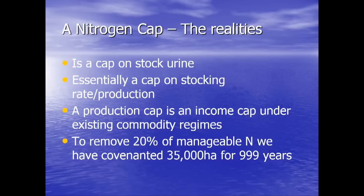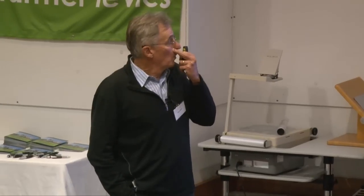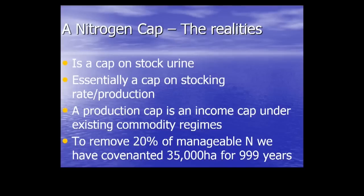This is not a fertiliser issue — this is a stock urine issue. If you're going to cap stock urine, you are essentially capping stocking rates. And under the commodity regime we currently operate in New Zealand, that's a cap on income. We had to remove 20% of that manageable nitrogen from the lake — 170 tonnes of leached nitrogen per annum had to be taken out of the system across 50,000 hectares of farmland. We've achieved the 20%, but it has resulted in either the complete shutting down or the covenanting and reduced production of 35,000 hectares of that 50,000.